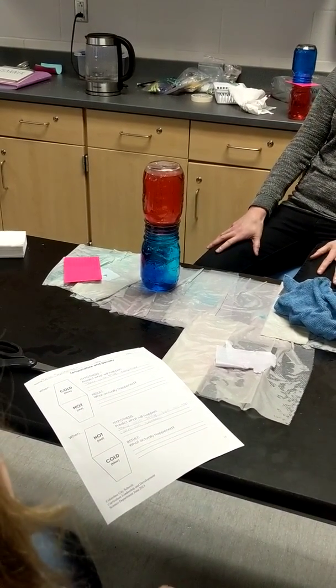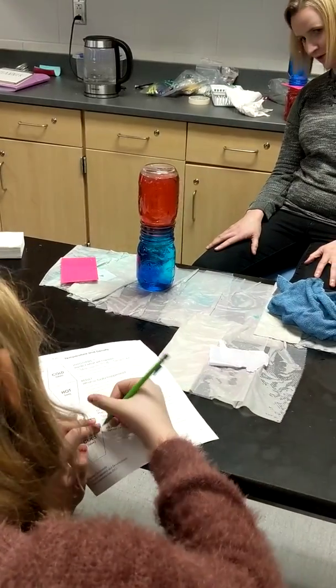We still have red on top, blue on the bottom. Not moving. Go ahead and write down what happened.